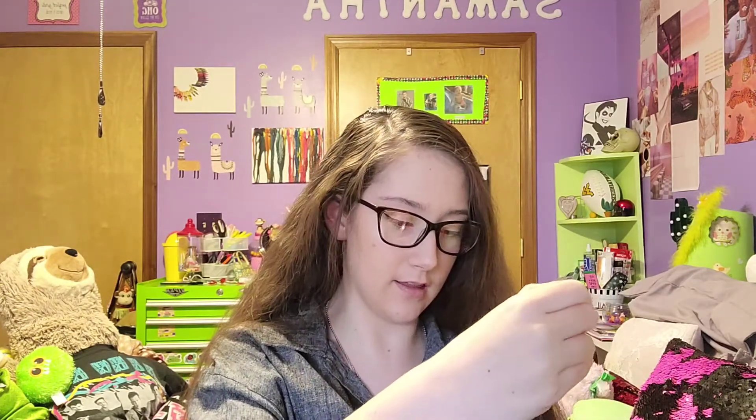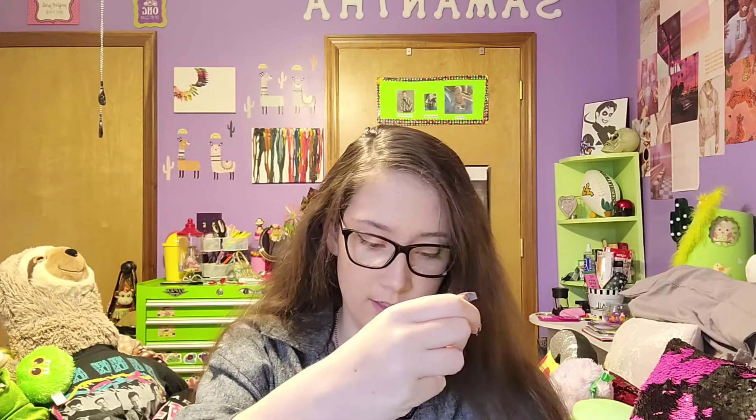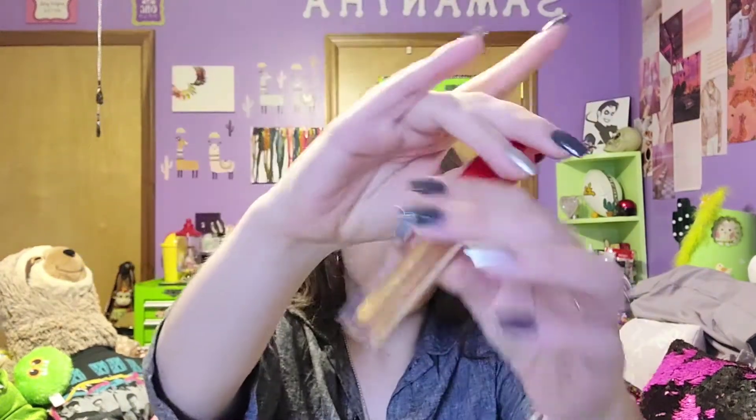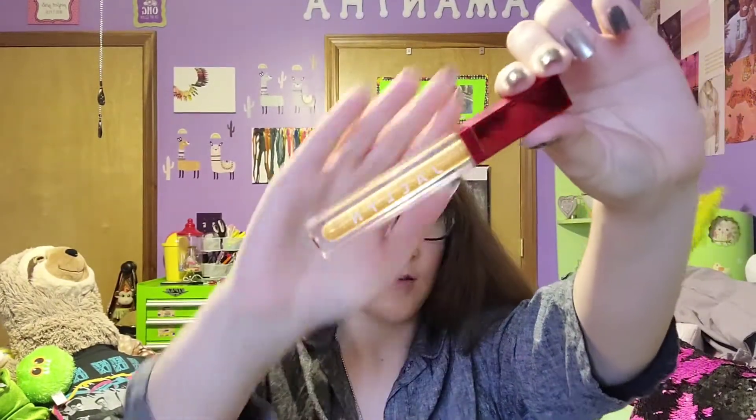This is the glitter gloss. I purposely did not watch anything about this mystery box because I wanted it to be 100% surprise. The gloss shade name is 24 Carat. I will swatch and try on all this stuff for you. Look how pretty!